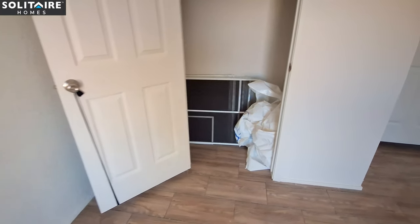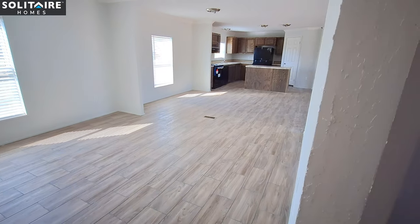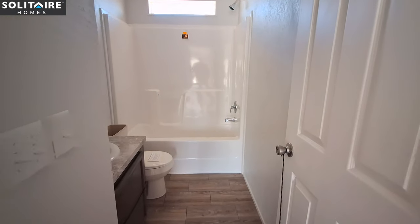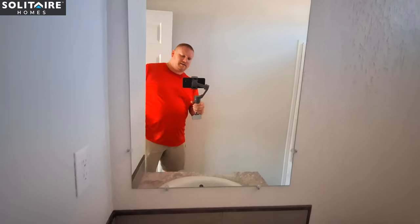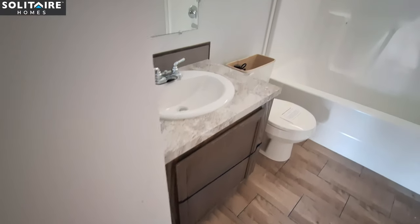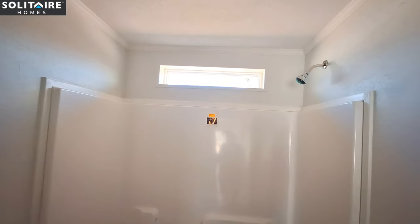They've got this closet door banded open so I can't shut it. And we can't forget the bathroom — in the guest bathroom the lower cabinet can't be opened right now. You've got the single piece shower-tub combo, and you've only got the transom window up above, and that one does not open.